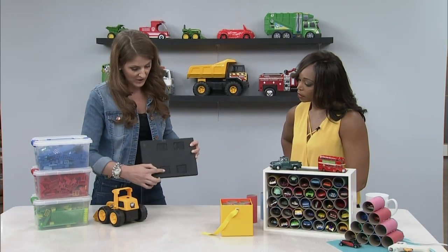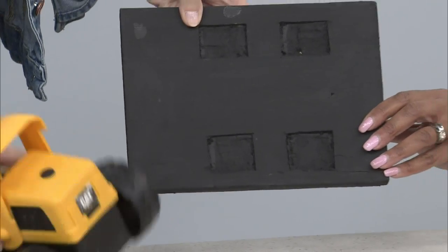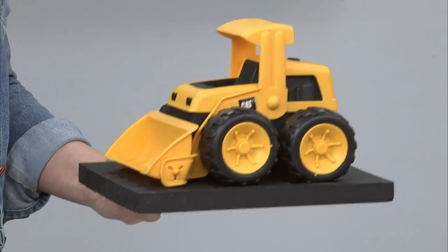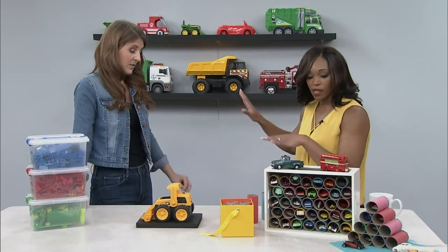Another option: I used a chisel to carve out spots for the wheels, so you can place each truck in a custom position and it won't roll around — it stays right in place.